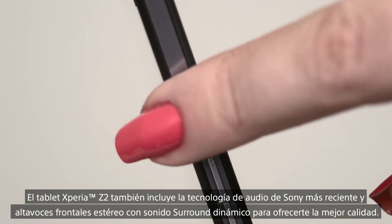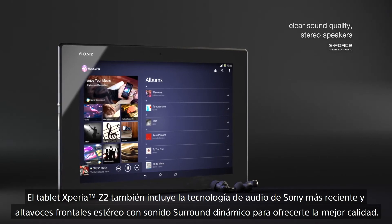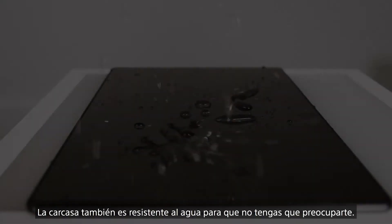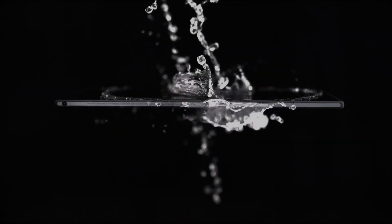The Xperia Z2 tablet also features Sony's latest audio technology as well as front-facing dynamic surround sound stereo speakers for premium sound quality. The body is also entirely waterproof, so it can handle whatever life throws at it.